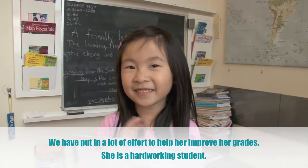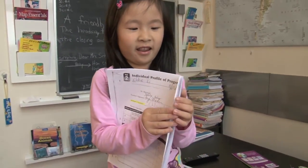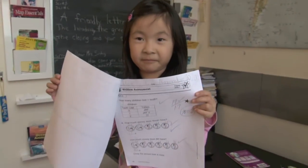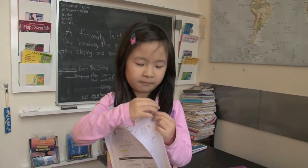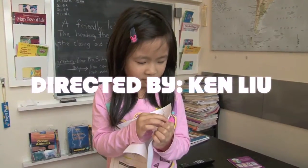We have put a lot of time and effort into helping her improve her grades. I got my test a hundred!